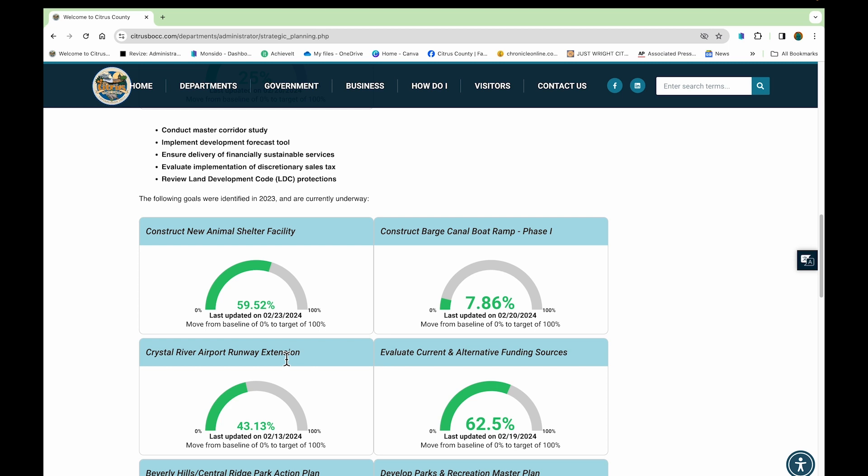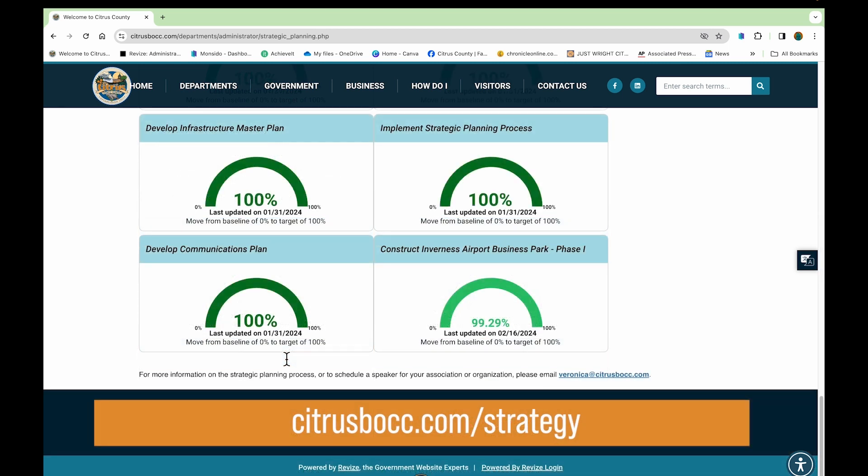What's there currently is just a taste of what we will be able to do in the future — tracking metrics, additional projects, and providing more information that you want to see on our website.